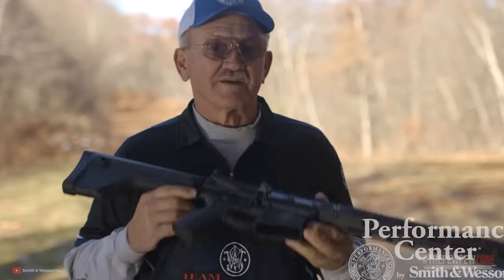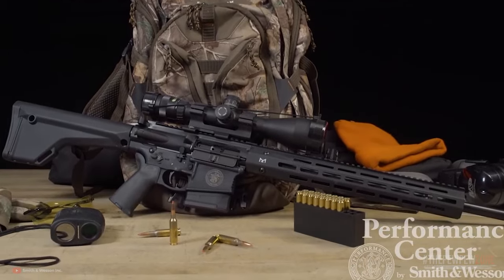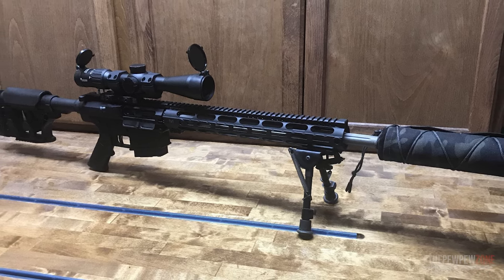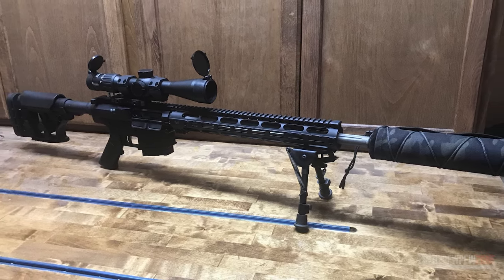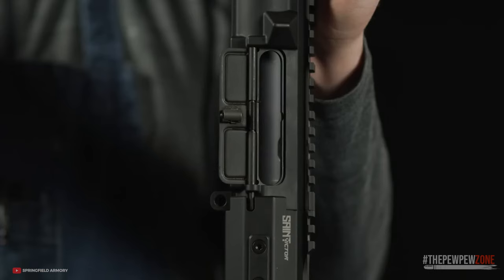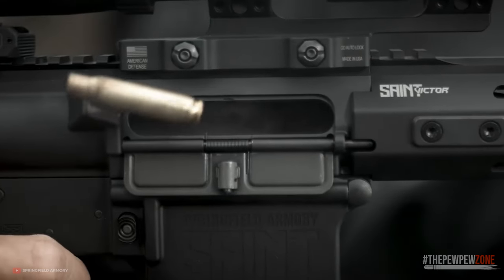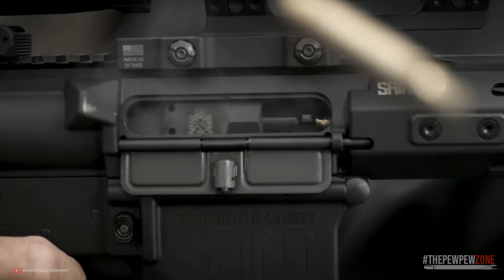Just a quick disclaimer: the AR-15 is legal in more states and counties than the AR-10, which means the availability of AR-10 models will vary depending on your specific location and your state and county laws. Your local firearms retailer may not have all the AR-10 models on this list in stock. With that out of the way, let's begin.